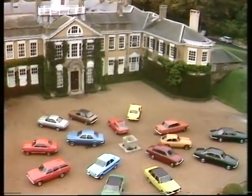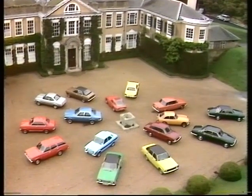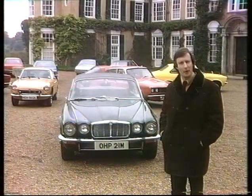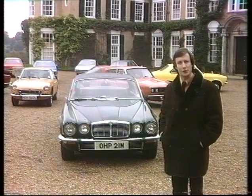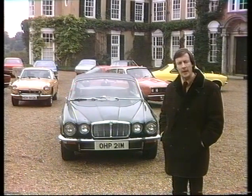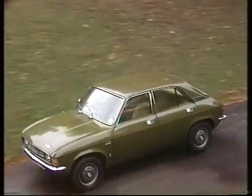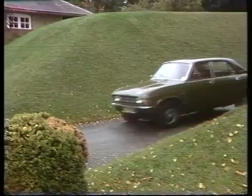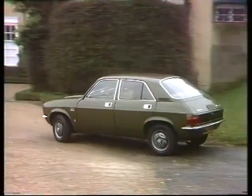Waiting with the British cars are Tony Bastable and Richard Hudson-Evans. As Britain's largest manufacturer, it's appropriate that British Leyland should be offering the most first-timers at Earl's Court this year. Of most interest to potential buyers is the front-wheel-drive Hydra Gas Allegro, available in a number of specifications.